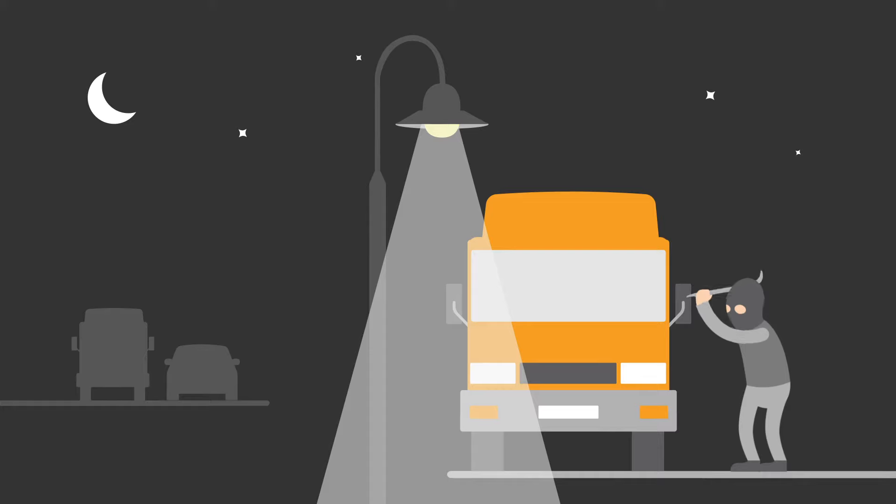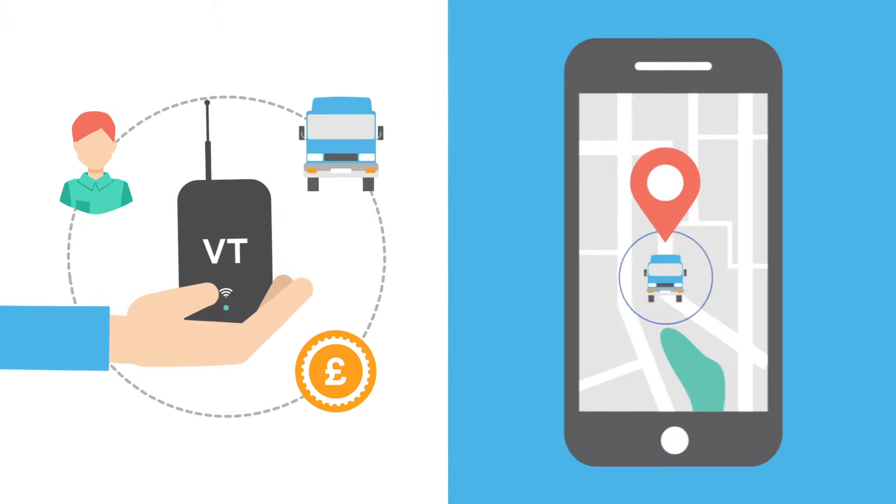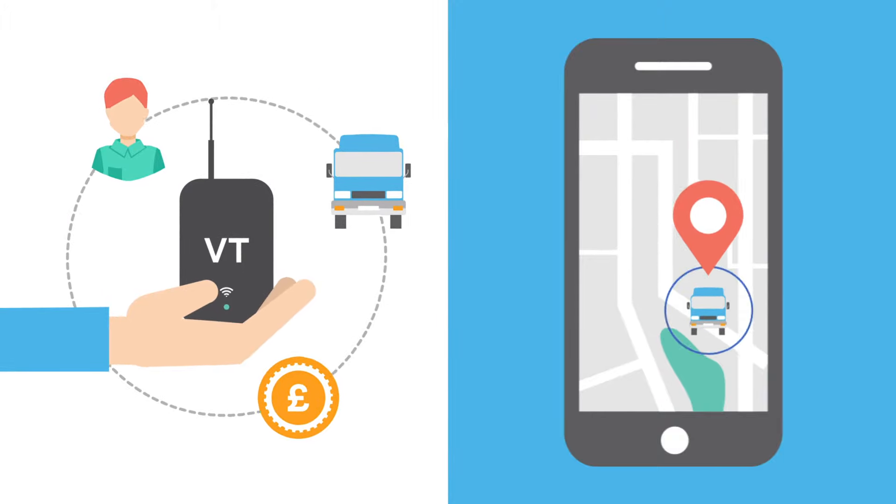Or, if it's stolen, where is it? A vehicle tracker can give you those answers, save on fuel costs, and speed up transit times.